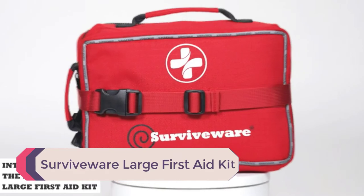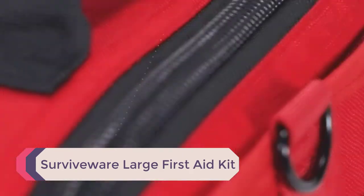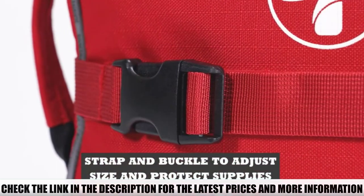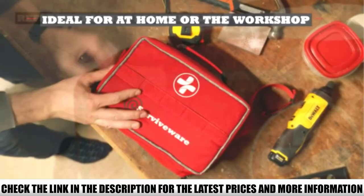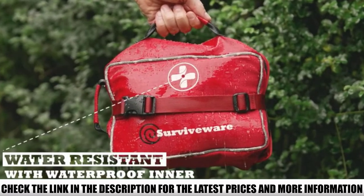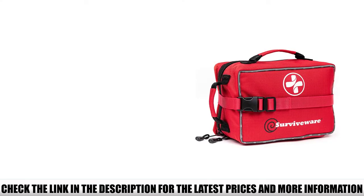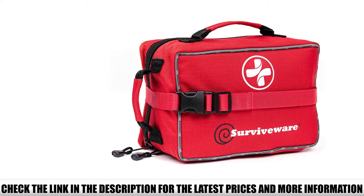Number 1: SurviveWare Large First Aid Kit. The SurviveWare First Aid Kit comes in a molle pouch which can also be attached to the back of a vehicle's headrest. I like that there is a mini first aid kit within the pouch — take this smaller kit with you when you go hiking or on day trips. The first aid kit contains 200 items plus another 50 pieces in the mini kit. However, don't get drawn in by the piece count — most of these items are bandages, antiseptic wipes, and other basic items.